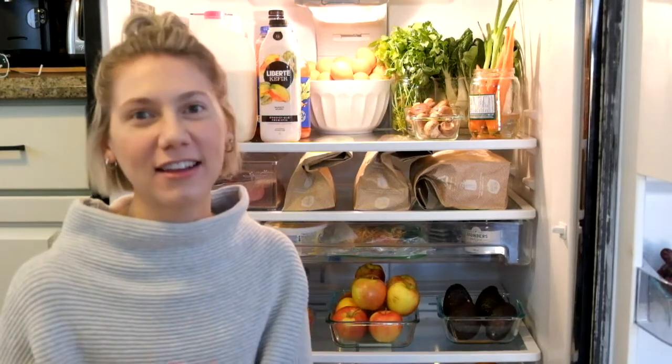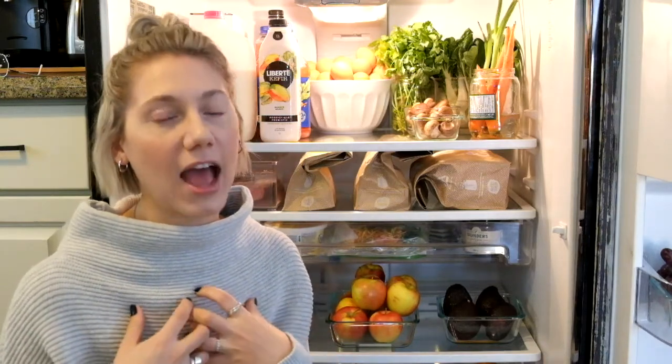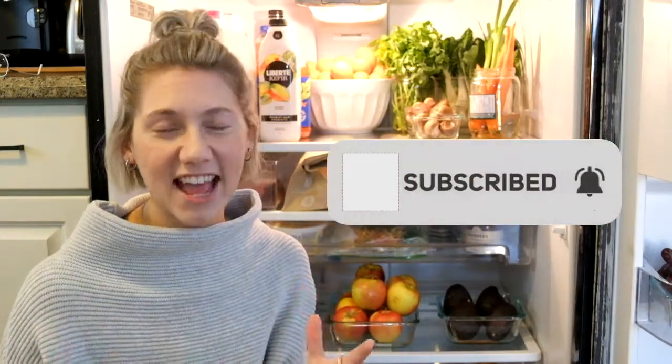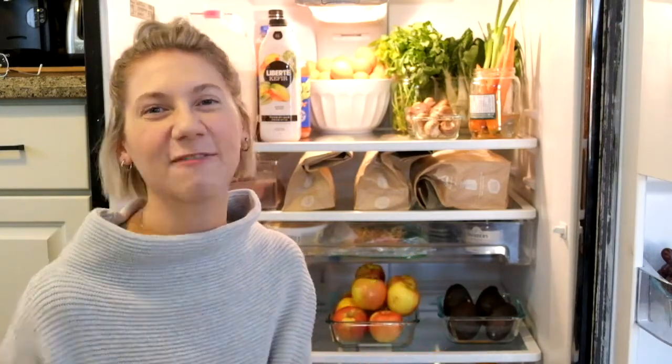Alright you guys, that concludes my fridge organization tour. I really hope this video gives you some inspiration. I had seen images of other fridges that looked so nice and honestly didn't think it was something I could achieve, so I was really excited that this came together as well as it did — and I didn't even need to go out and buy a lot of food storage containers. I simply used all the Pyrex dishes and things I already had and frankly wasn't using. Now that we're working from home I'm packing fewer lunches, so these items were literally just sitting in my cupboard. I'll be featuring this on my blog and Instagram, so be sure to follow along there. If you enjoyed this video please like, comment, share, and hit that subscribe button — I do have plans to continue this organizational series. Thank you so much for watching and we'll see you next time.